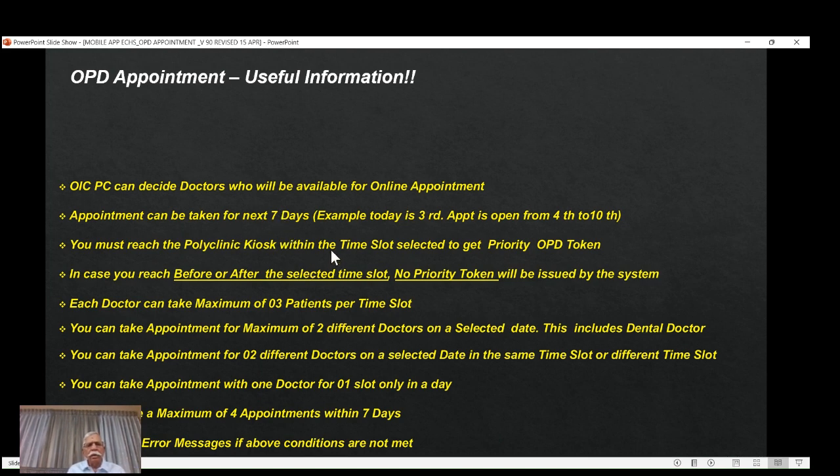Some other useful information — these are restrictions put in place for their own reasons. Each doctor can take a maximum of three patients per time slot. For example, if the time slot is 8:30 to 9:30, three patients are allowed for a particular doctor. If there are two doctors, six patients can get an online appointment and priority token for that time slot. You can take an appointment for a maximum of two different doctors on a selected date — for example, on April 16th you can book doctor one and doctor two. Doctor two can be a dental doctor, counted within this limit — so one dental and one non-dental, or two non-dental doctors.